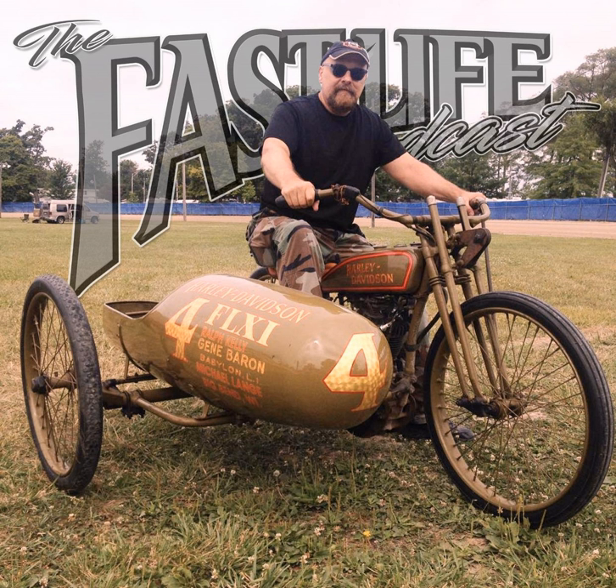Welcome back to the Fast Life Podcast. Thank you for being here again. I hope you enjoy this show, but before we get into it, let's check out these sponsors and then we'll do this.